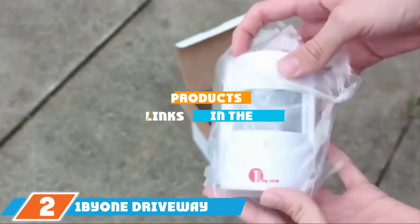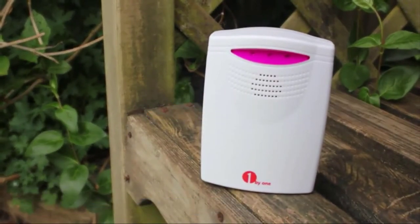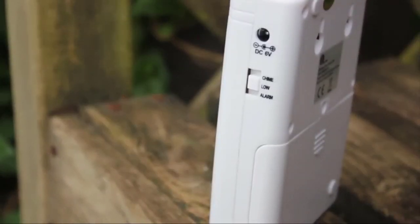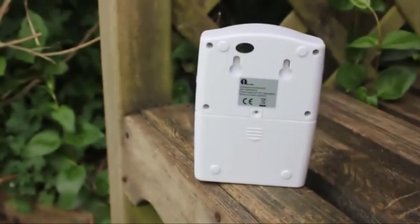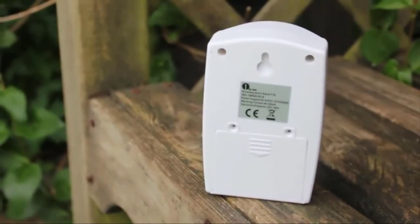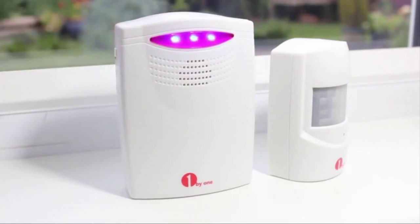The number 2 position is held by the 1byone Driveway Alarm. Adding long-range driveway alarms to your property doesn't have to be expensive. This is the most affordable option on our list, and it still offers two wireless transmitters and an in-home receiver that can function up to 1,000 feet apart. The sensor monitors a 45-degree field with a 24-foot range. When a sensor detects motion, the receiver can produce an audible alarm, flashing light, or both. Up to five transmitters can be used with one receiver. Transmitters require three AAA batteries and the receiver can be plugged in or use three C batteries.